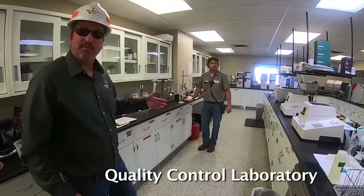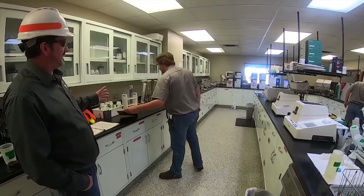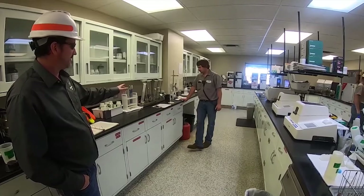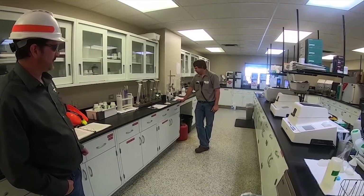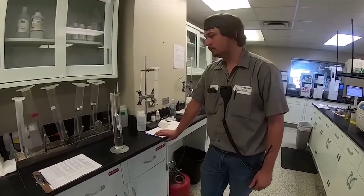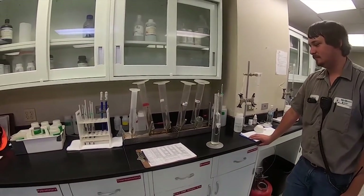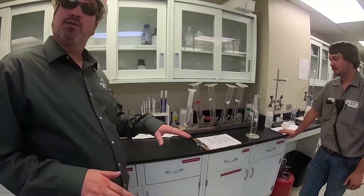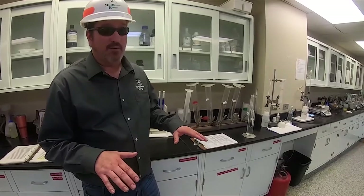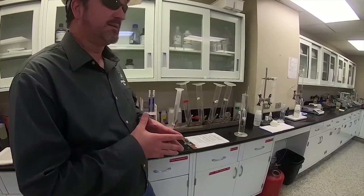This is MME's laboratory, where we conduct our quality control. Bryce here in the background is likely taking a proof sample — this is a sample of our 200 proof final product and he's checking it for quality control. The majority of our testing at MME is done internally. There are a few outside specialty tests sent off, but most quality control testing is done internally amongst our employees.